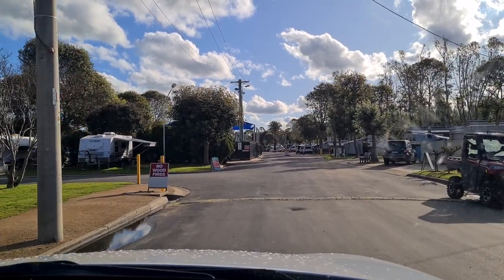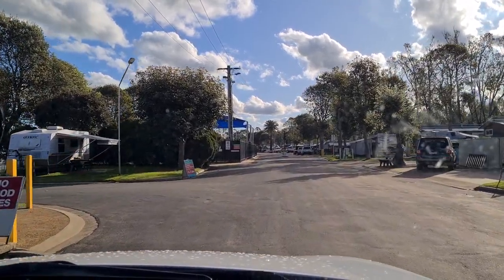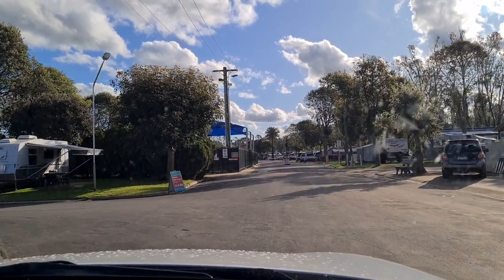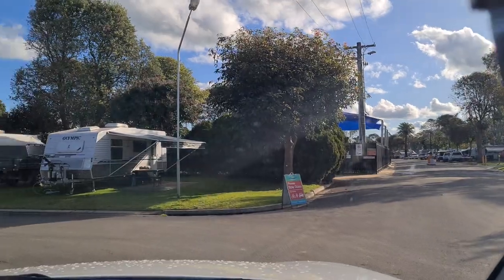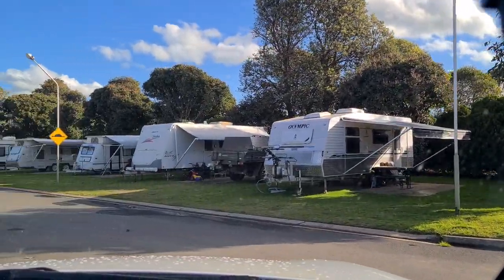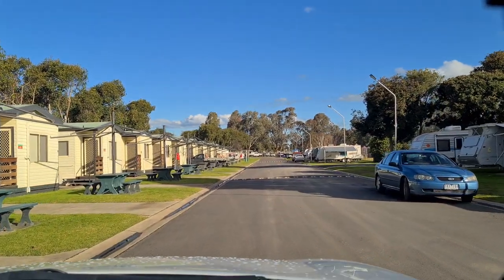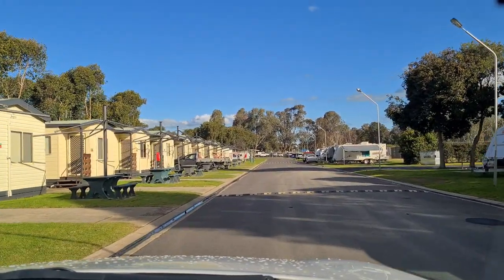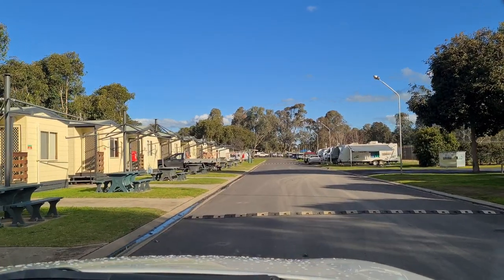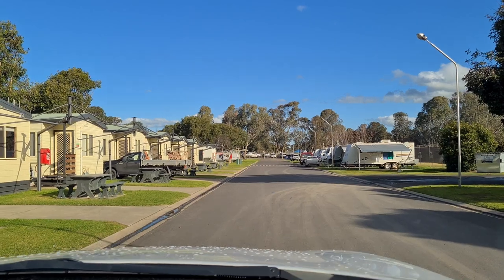So first is your reception just here — you probably can't see it in the video, but there's parking here. More than likely you're going to see Gwen, because she's a full-time lady that works here. She was so friendly, so helpful — a credit to the place. You've got cabins along here with tables at the front. It looks like they have umbrellas on there, but the covers aren't on at the moment, maybe something new they've put up.